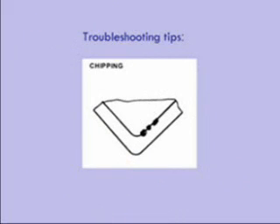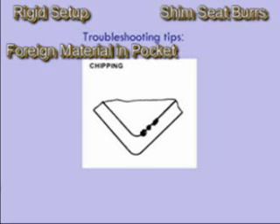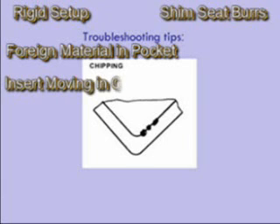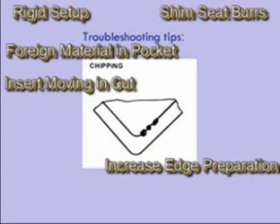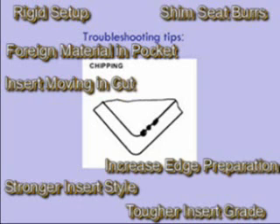Chipping is when small pieces of the insert edge break off rather than wear down. First, you must have a good rigid setup — we have had chipping because of bad machining bearings. Check the shim seat to see if there is a burr on it or if it is pitted. Check the pocket to see if there is any foreign material or burrs on it. Make sure the insert is not moving in the cut. You may have to increase the edge prep, choose a stronger insert style, or use a tougher insert grade.